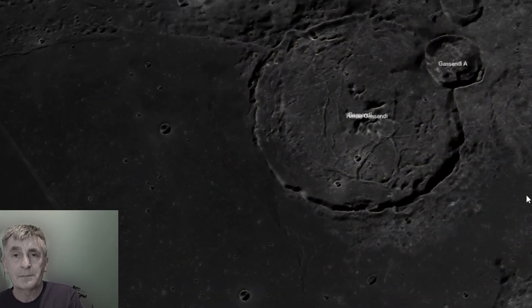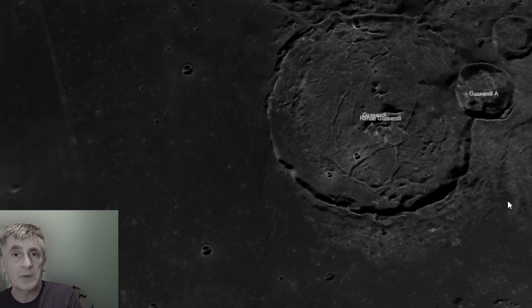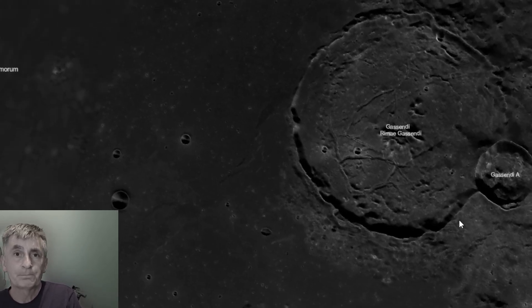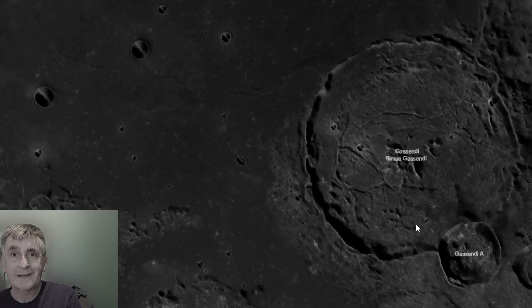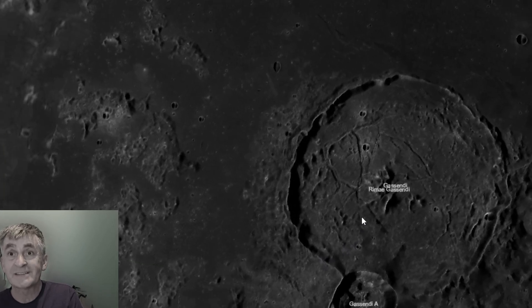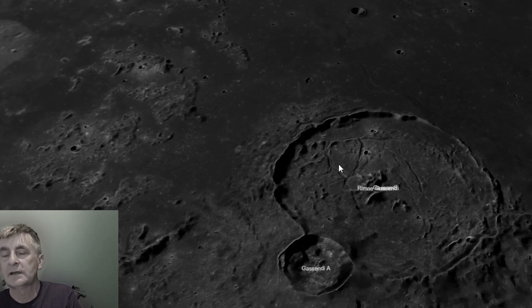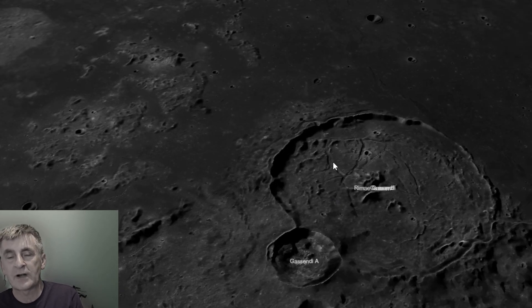It was formed by an impact about 3.6 billion years ago during the Imbrian period. Its floor was later cracked by tectonic forces and partially flooded with lava, giving it a unique fractured appearance.